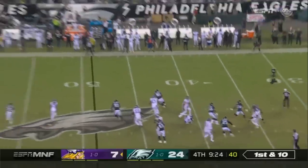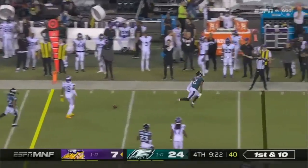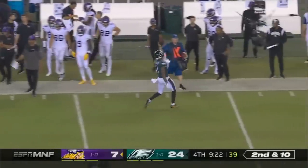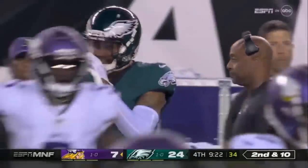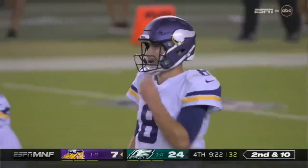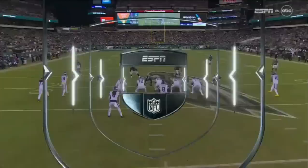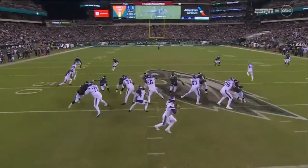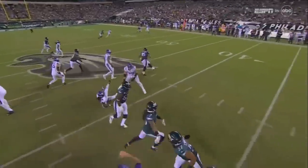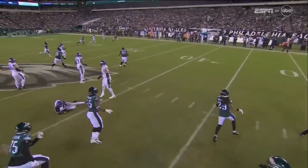Blitz — Cousins backpedals and nearly picked by Slay again. Every time Cousins looks up, he's seeing Darius Slay. Another well-timed blitz by Jonathan Gannon. It's not something he majors in — he picks his spots. They pick up the first down and get to midfield.